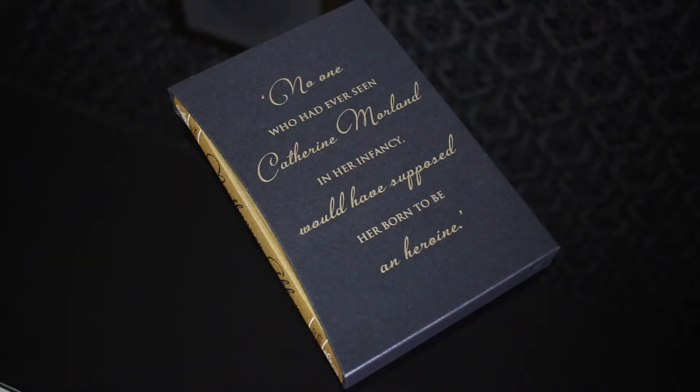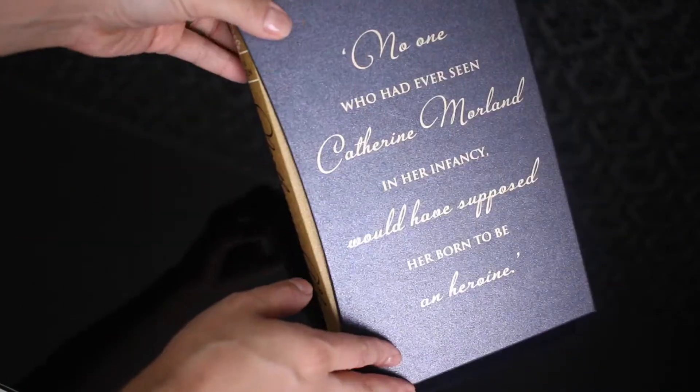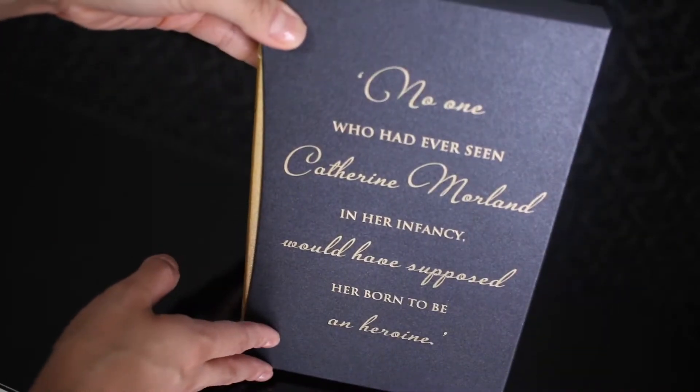Hello everyone, how's it going? Today I'd like to show you guys this copy of Northanger Abbey. Northanger Abbey was first published in Britain in 1818.